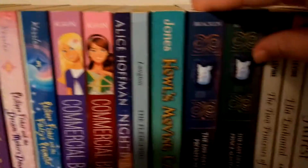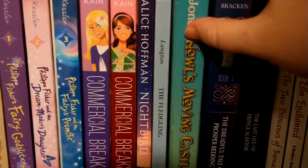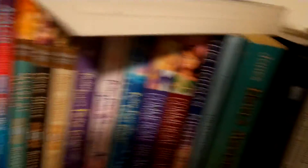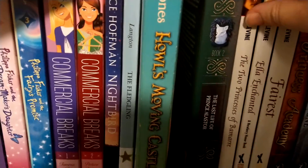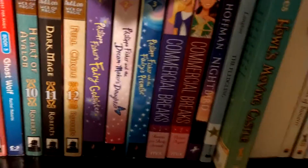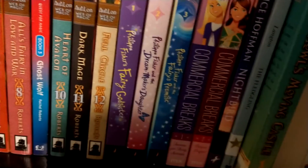And then on this shelf we have The Dark Tale of Prosper Redding and the sequel The Last Life of Prince Alastor. It's got a fox, it's got a cat — wins in my book for being on my shelf.